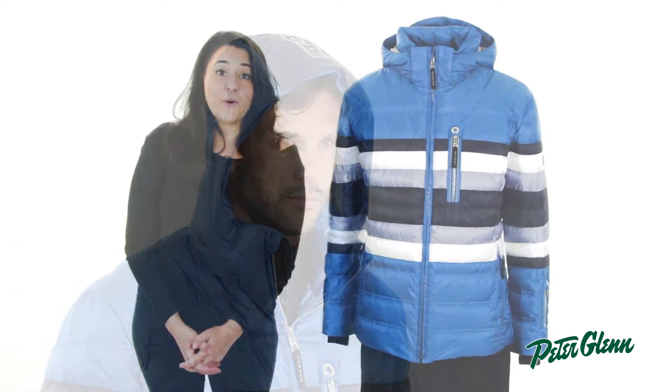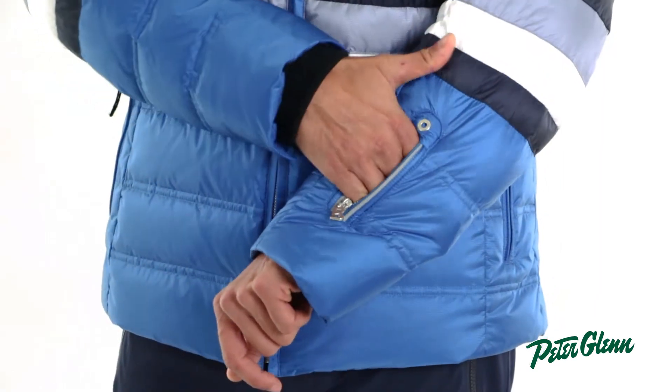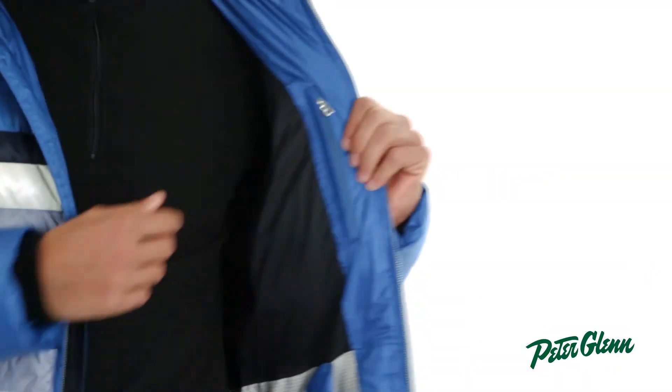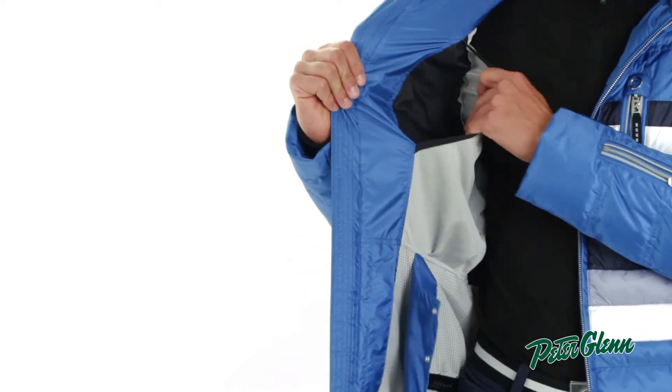As far as pockets go, there are two pockets at the waist to warm your hands, one at the sleeve to hold your electronic lift ticket, and one at the chest for additional storage. On the inside of the jacket, there is also a zippered security pocket and a reach-in mesh pocket for those bulkier items.